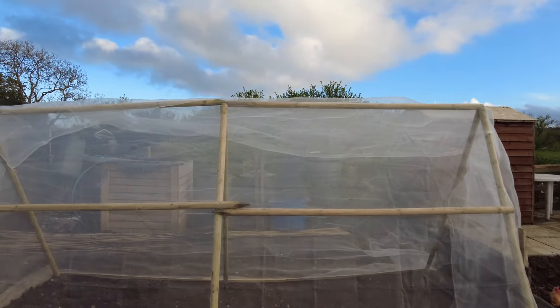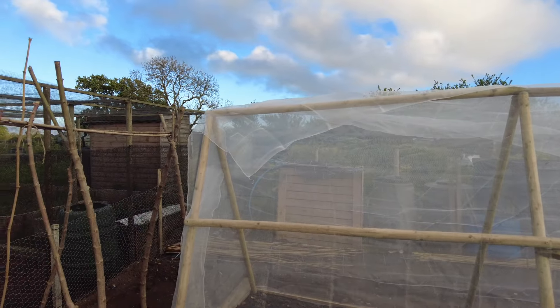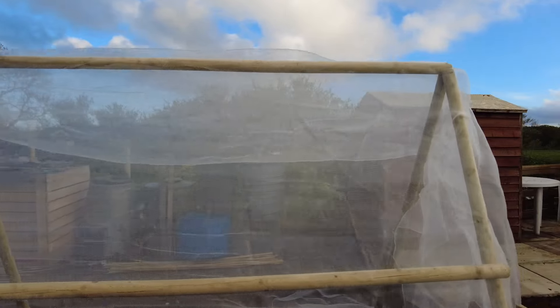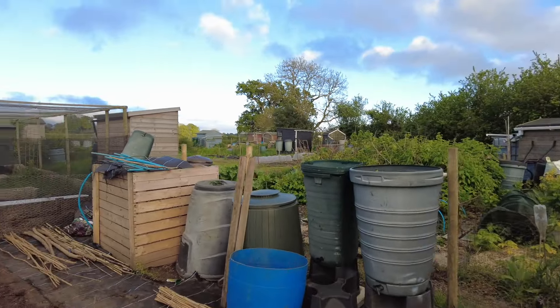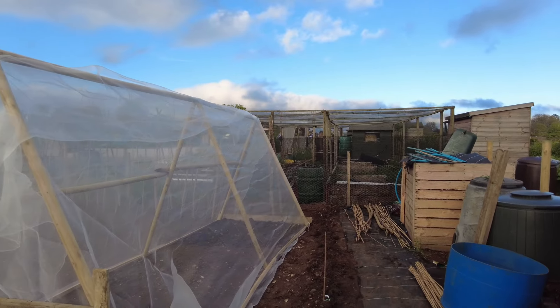That's where my cabbages go in - that's insect proof. It's the only thing I could think to make with what I had. So I did that today. I was over here about 1 o'clock when I started. I couldn't get all the spuds in, so there's another row of spuds down there.